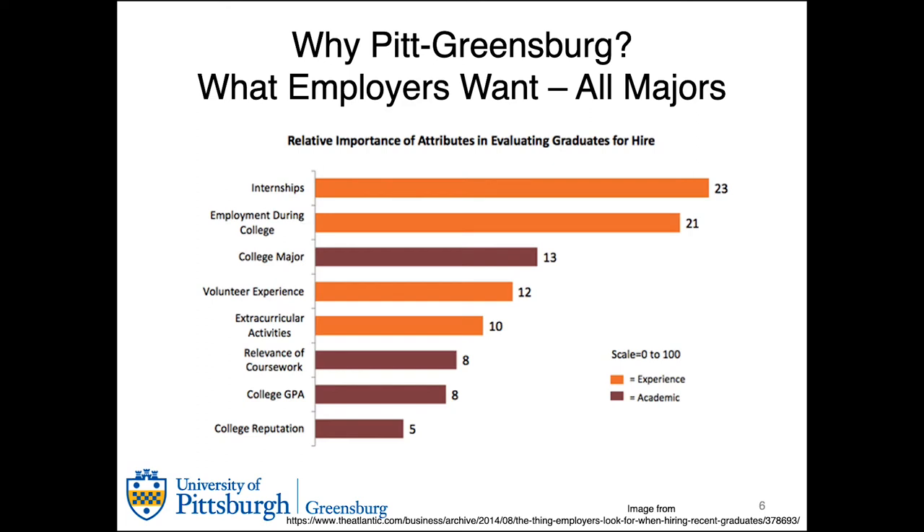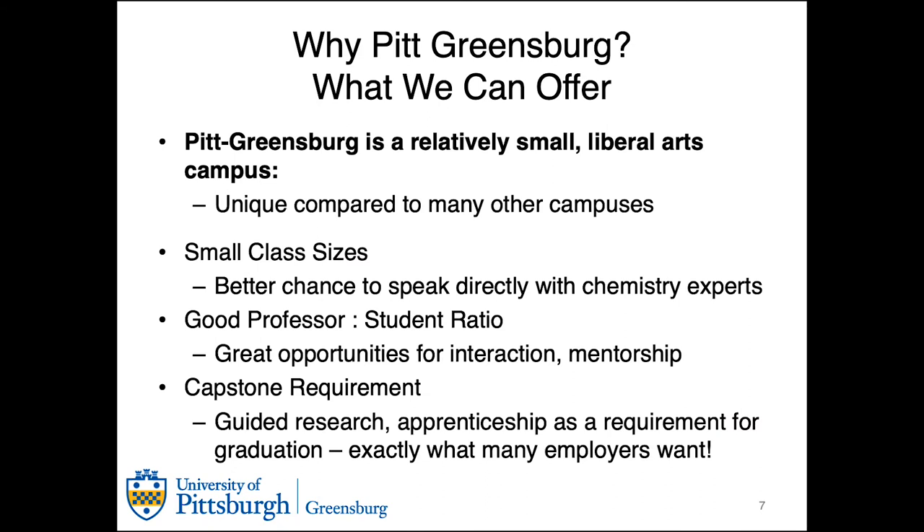So why Pitt Greensburg? Most employers like to see internships, employment during college, a look at your college major, and any experiences in your field that you may have. While GPA is important, it is not viewed as the most important thing for an employer. Pitt Greensburg is a relatively small liberal arts campus that makes us unique compared to many other campuses. We have smaller class sizes, which is a good opportunity to speak directly with the chemistry experts — your professors. This ratio also offers opportunities for mentorship, and guided research is an essential requirement for graduation, which is exactly what employers like to see.